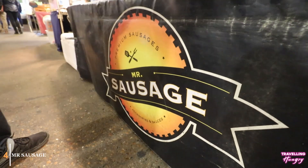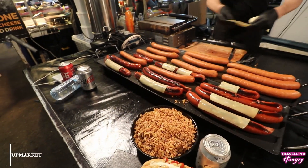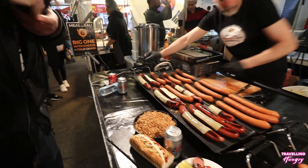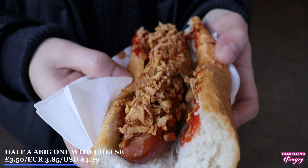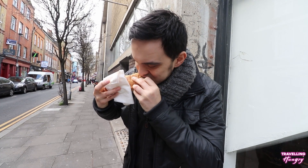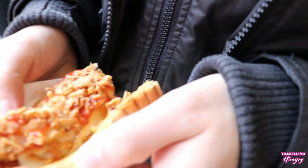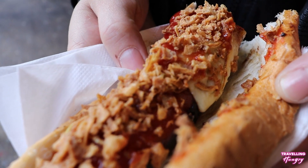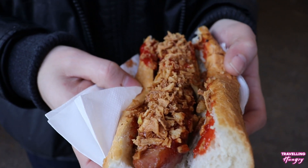Up next, we have Mr. Sausage. These guys serve up a delicious hot dog in a crispy baguette, topped with some delicious cheese. You can also add some gherkins and crispy onions. Let's tuck in. Wow, the first thing you get is that crunchy bread, so fresh. And then comes through to pierce the resistance, almost like a German sausage. You get the cheese. The onions are delicious. Really delicious hot dog.